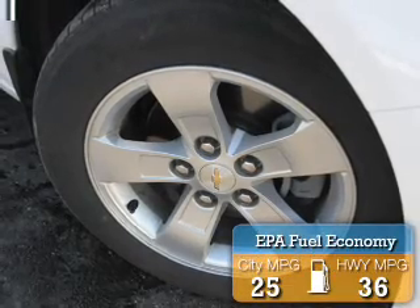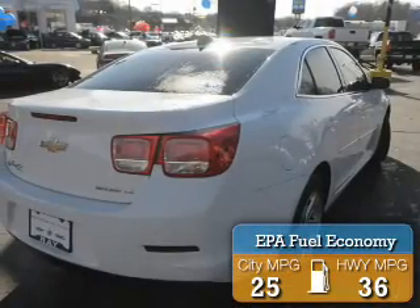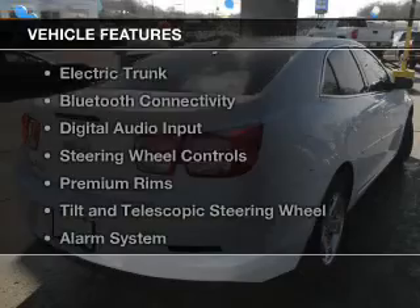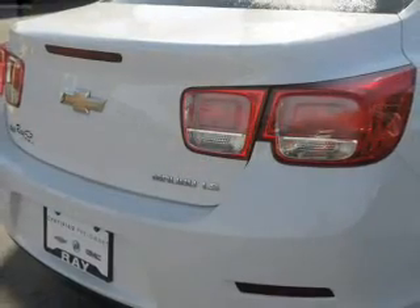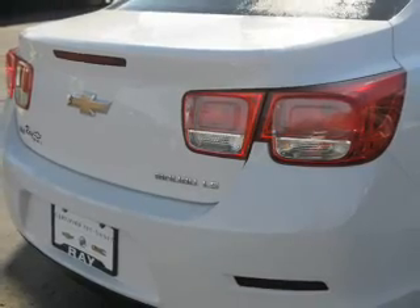Great fuel efficiency saves you money by requiring fewer trips to the gas station. The features include Internet connectivity, electric trunk, Bluetooth connectivity, digital audio input, and steering wheel controls.